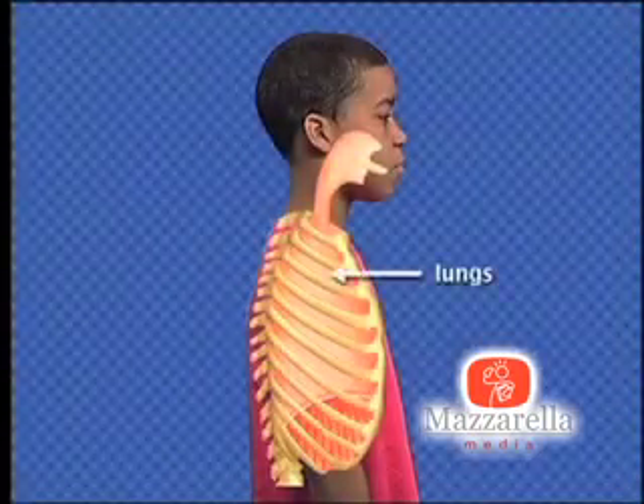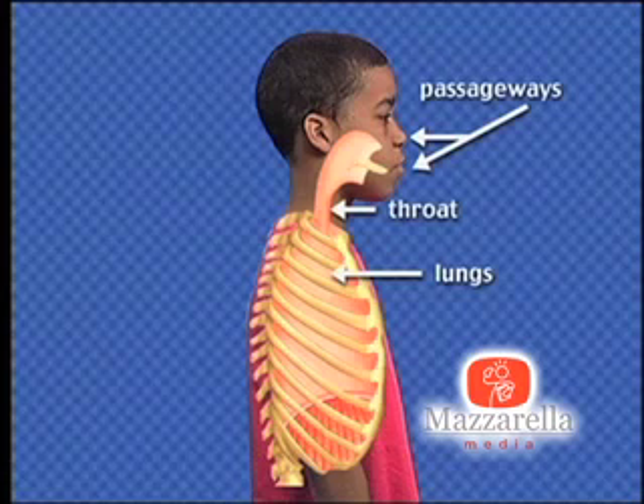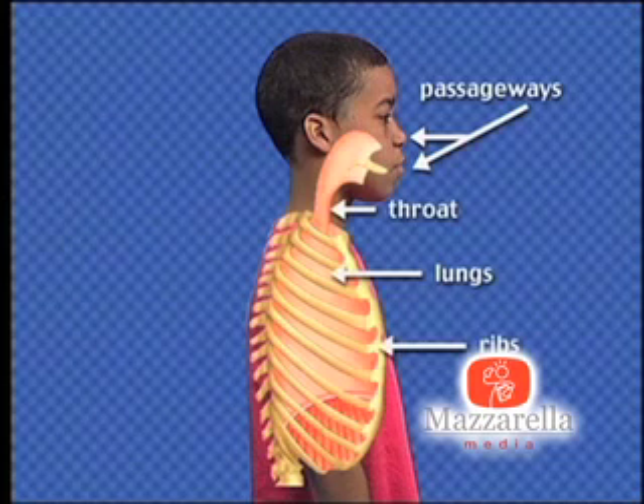Your respiratory system consists of the lungs, the throat, and the passageways that lead to the lungs. Like other body movements, breathing is controlled by muscles. The lungs are surrounded by your ribs, which have muscles attached to them.